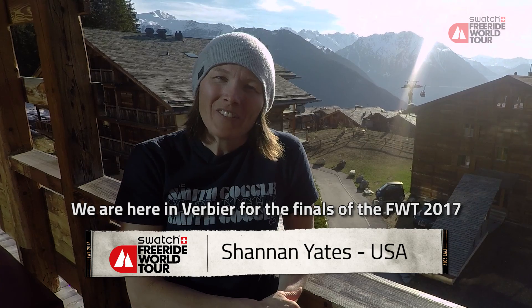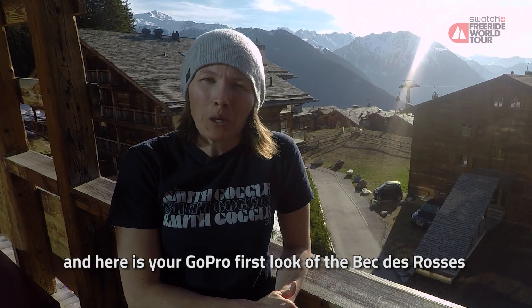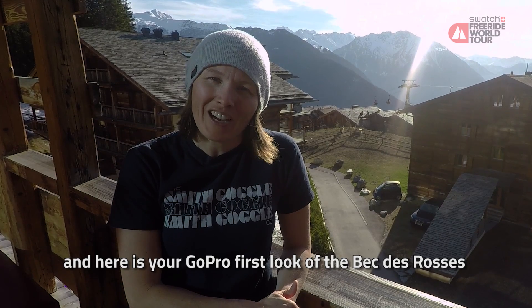We're here in Verviers for the finals of the Freeride World Tour 2017, and here's your GoPro first look of the Vecta Ross.